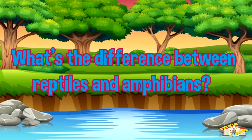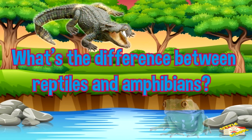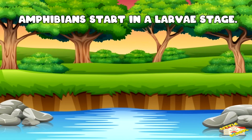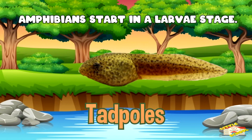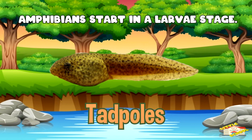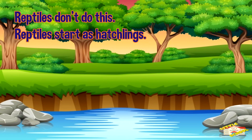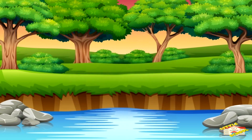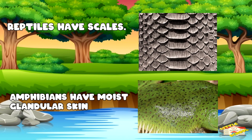What's the difference between reptiles and amphibians? There are a few major differences that separate reptiles and amphibians. Amphibians go through a larval stage, like the tadpole, which turns into a frog. Reptiles don't do this. Also, their skin is different — reptiles have scales for skin, but amphibians have moist, glandular skin.